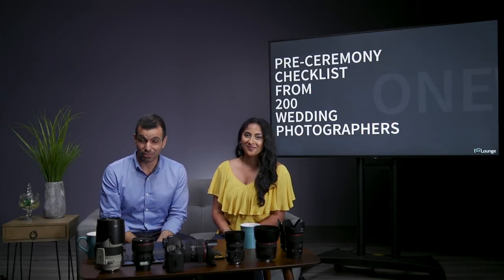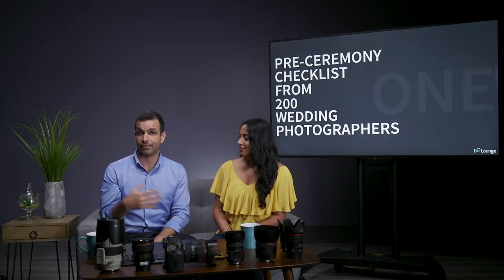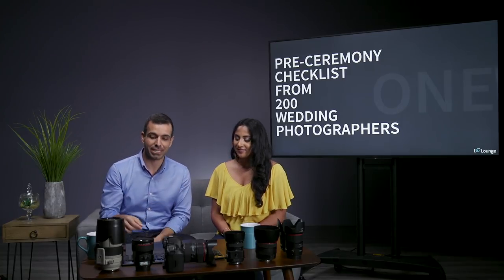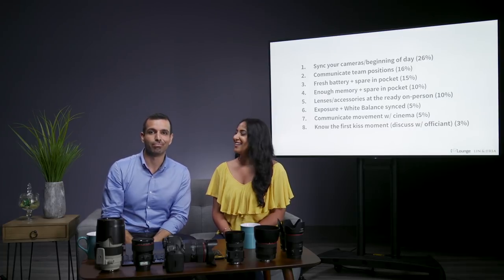Pre-ceremony checklist from 200 wedding photographers. These are things specifically that you should be doing prior to the ceremony even beginning. We put together our own checklist, polled photographers, got 200 people's opinions, in addition to our own.